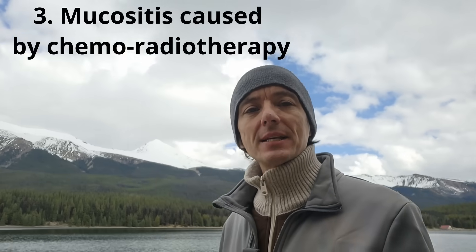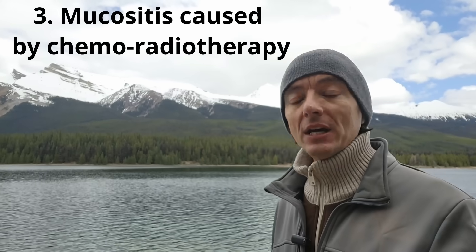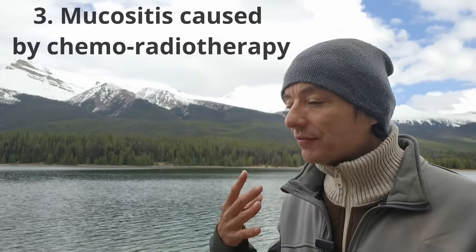The next benefit is improvement in mucositis — inflammation of the mucus lining of the upper respiratory tract, which chemotherapy can cause. Honey solution has been shown to really improve that and help cancer patients. Honey appears to be quite beneficial for cancer patients, with one interesting exception: manuka honey is potentially not what cancer patients would want to be considering.